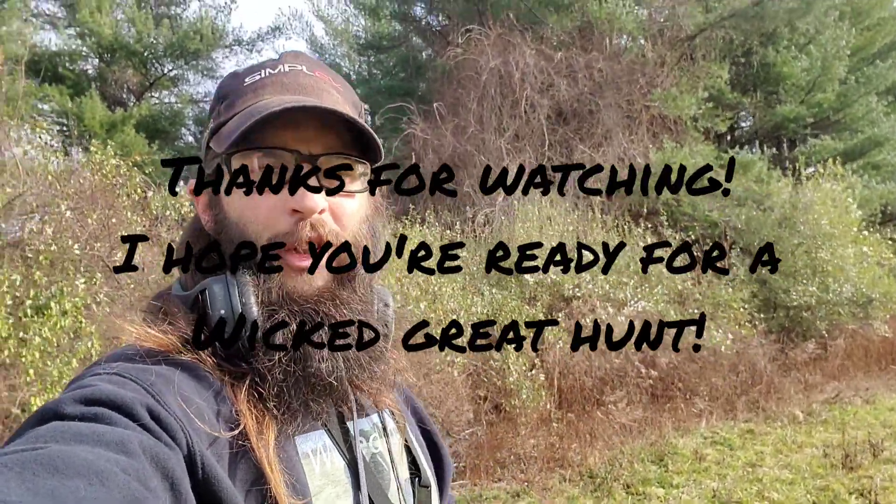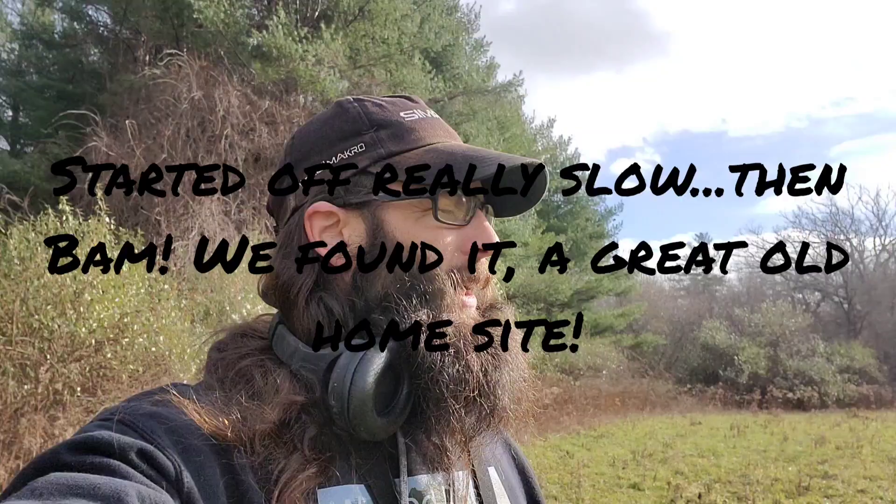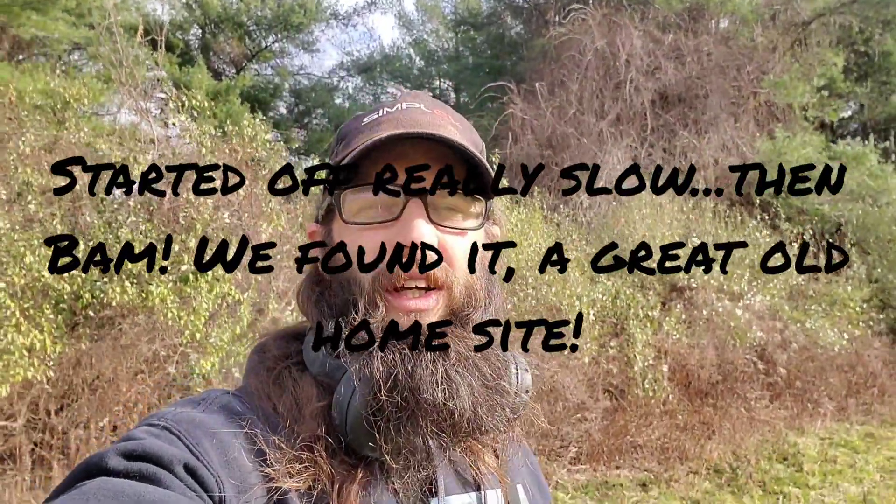Hey everybody, how's it going? Chris here. Thank you for tuning in to Wicked Digger. Today I'm out here in a field I've never been to. Got invited by a friend of mine. There's three of us here total. Haven't been here very long and all I've been digging so far is cans and junk. But someone else did pull out a World War I coat button, so that was good. We're going to see what else we can find. Hopefully this field brings us some good luck.